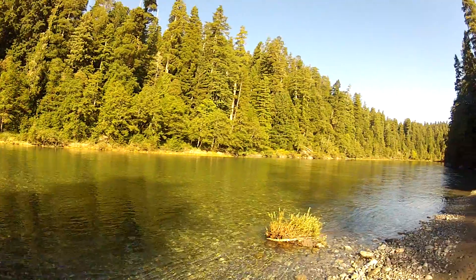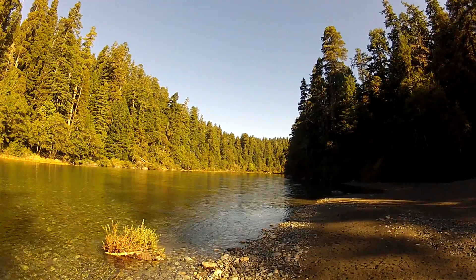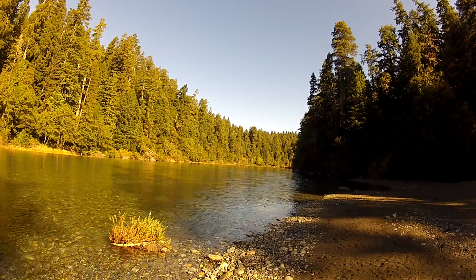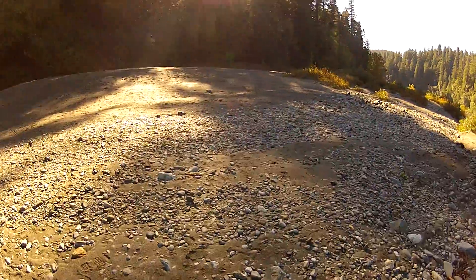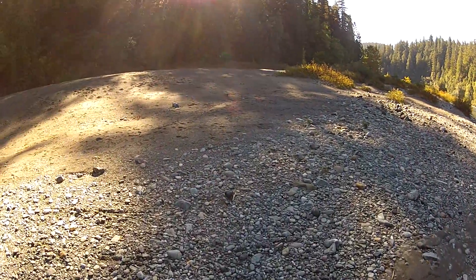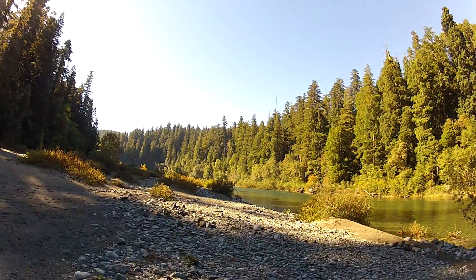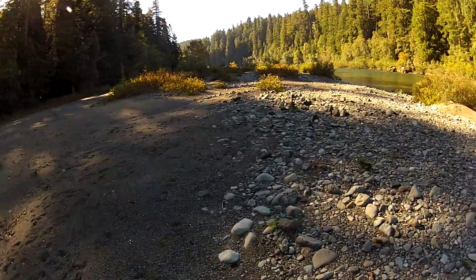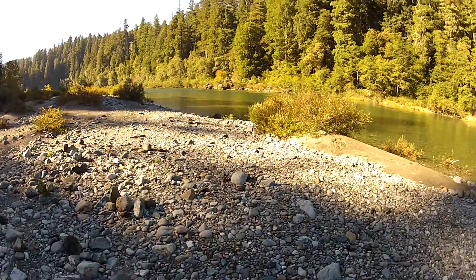This valley runs for quite a long ways, and I'll show you more of it later today. I've got to go get in the car and go to a different spot — maybe go down a hiking trail. I'm going to take you for a stroll down by the water.